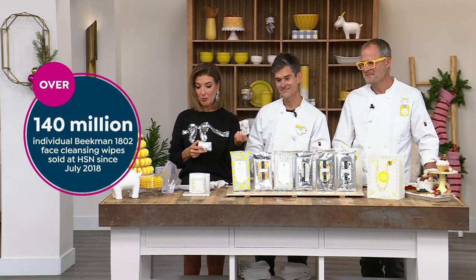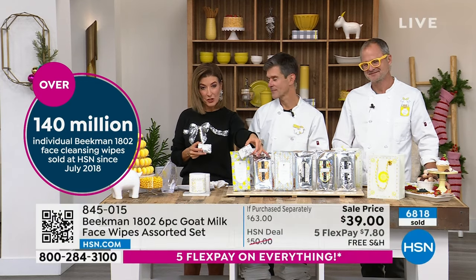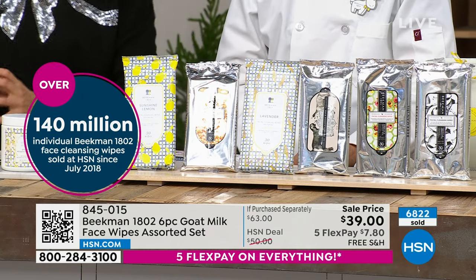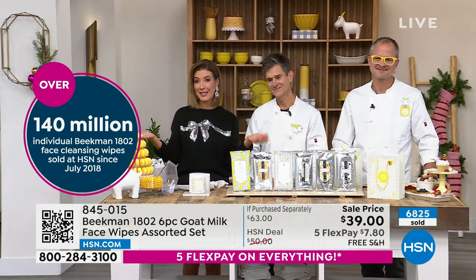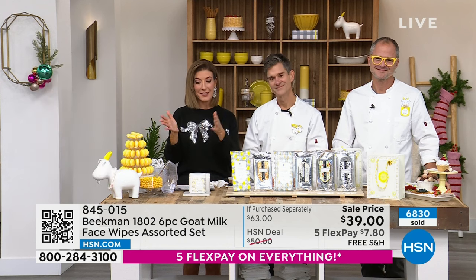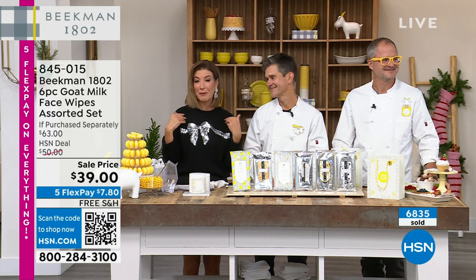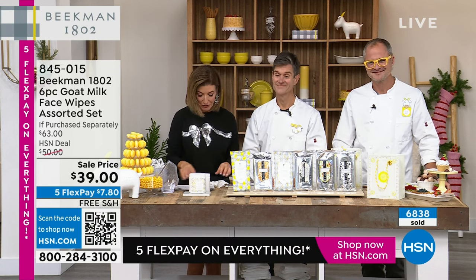Now we've got many bars of soap coming up. You could pair a little bar of soap with the matching fragrance and the wipe — I love that fun little gift idea. This is an HSN clean beauty brand. This is a customer choice award-winning brand. They're global now. Beekman's everywhere. But we have the best values right here on HSN, so I'm so glad you're watching.